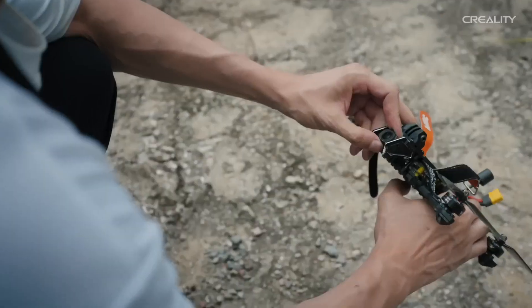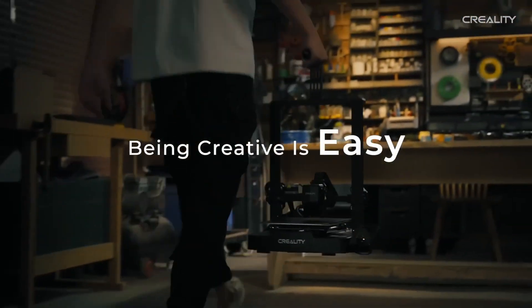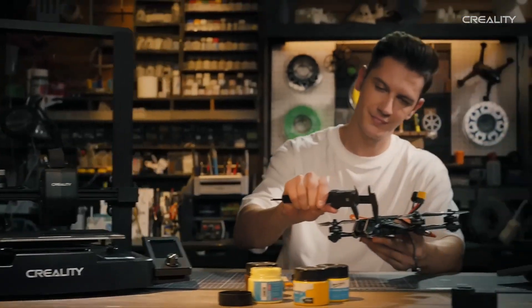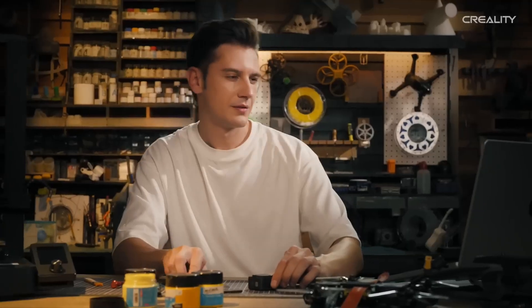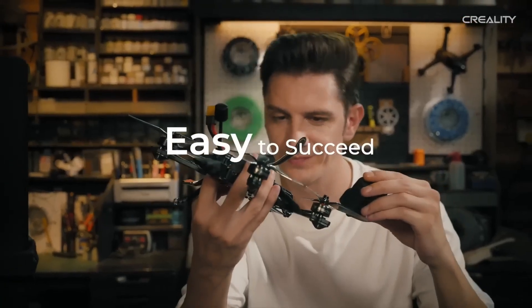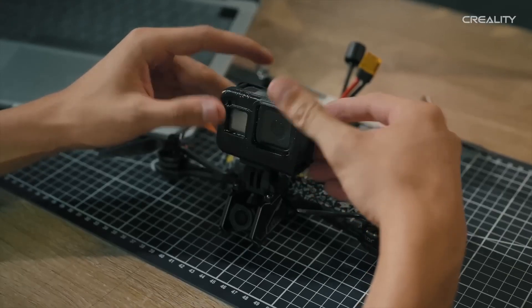Worried about setup? Fear not. The Creality Ender 3 V3 SE is designed with user experience in mind. Its straightforward assembly process and intuitive interface mean that you can start printing in just a few easy steps. And with a vibrant community of users, you'll have access to a wealth of resources, tips, and support to help you along the way.